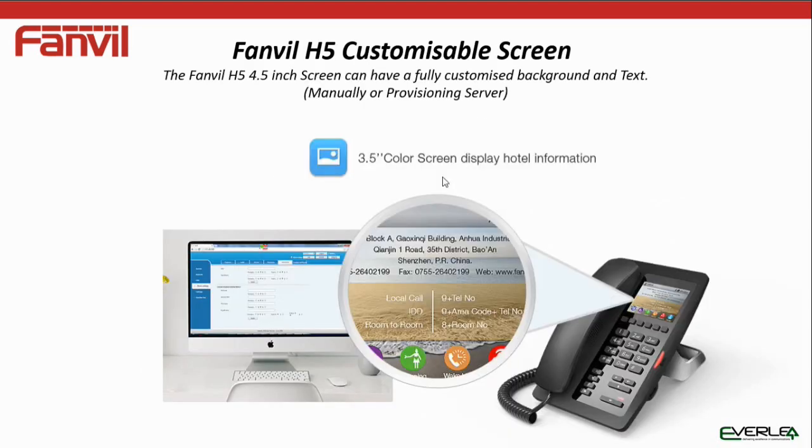The customizable screen is an option. It's all programmable via a browser, but the phones also auto-provision — they can go to a provisioning server and download all text, programming, and JPEG backgrounds. As you can see here, there's an example with a company name, industry name, different fonts, how to call room to room, and how to call outside lines.